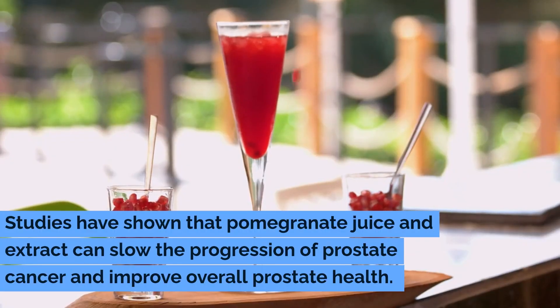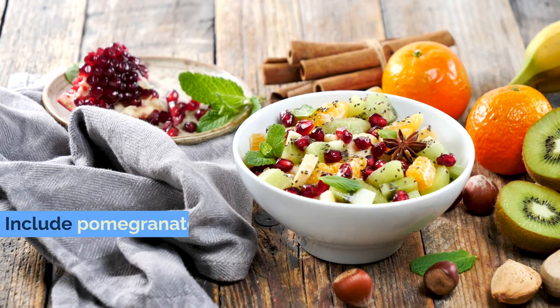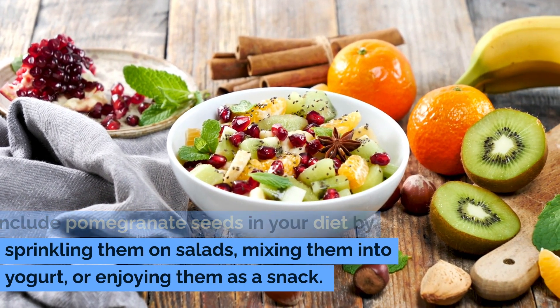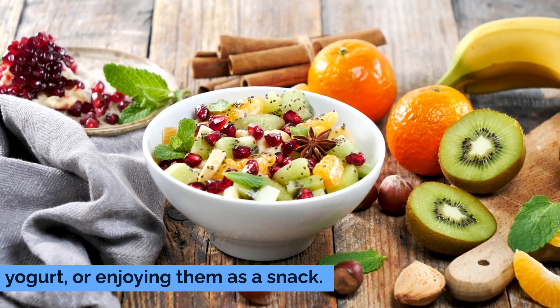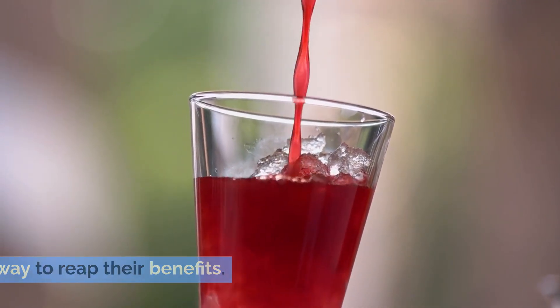Studies have shown that pomegranate juice and extract can slow the progression of prostate cancer and improve overall prostate health. Include pomegranate seeds in your diet by sprinkling them on salads, mixing them into yogurt, or enjoying them as a snack. Drinking pomegranate juice is another convenient way to reap their benefits.